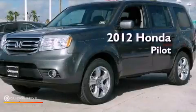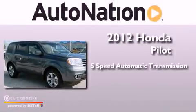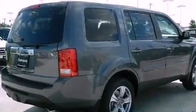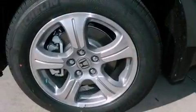This is a brand new 2012 Honda Pilot. This crossover has a 5-speed automatic transmission and a 3.5-liter V6. Its top features include a multi-link rear suspension and a tire pressure monitoring system.